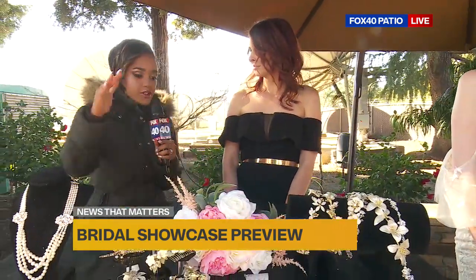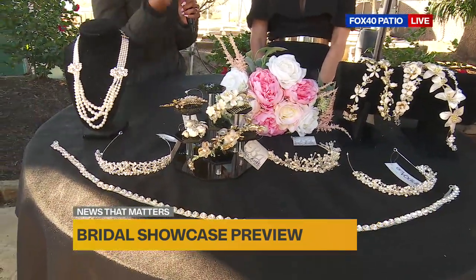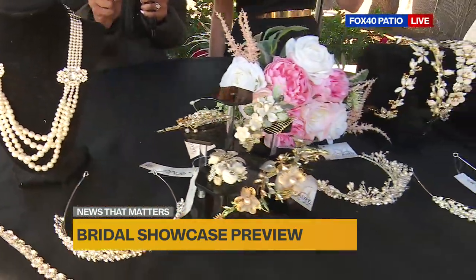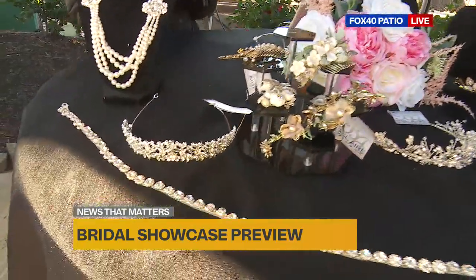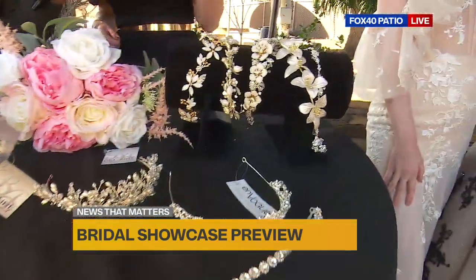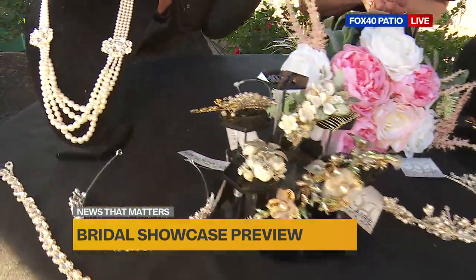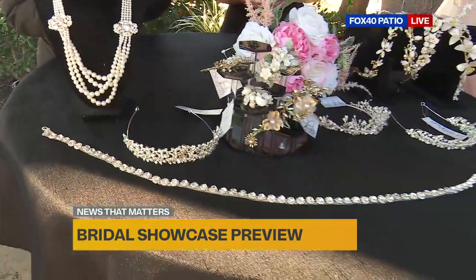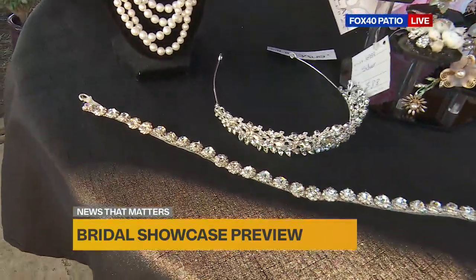Before we get to the dresses, I do want to talk about the accessories because these are things that really accent and bring out the beauty of the dresses. So we have crowns and headbands — sometimes a halo, meaning it goes all the way around the head — and then jewelry. This is just a little window into what we have in the shop. We also do belts, which bring an accent and definition to the dresses.